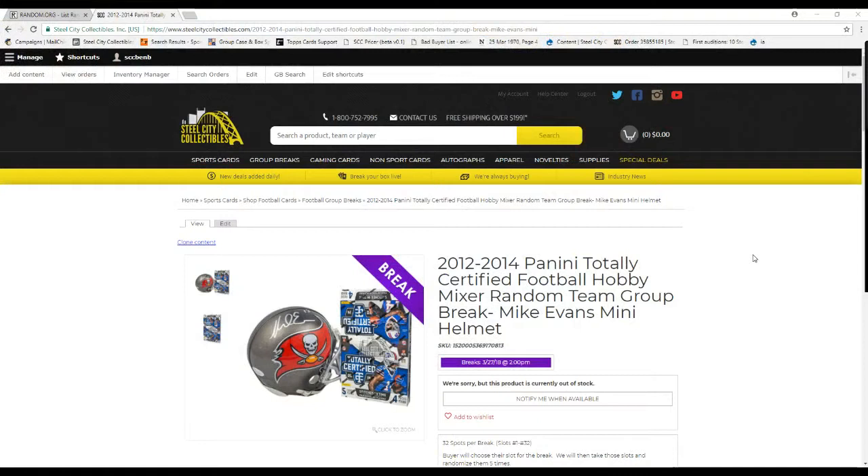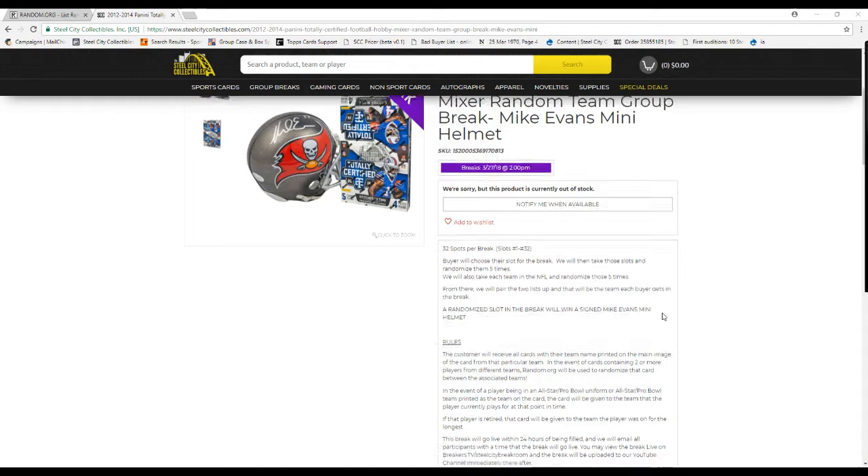What is going on everybody? Welcome back to the Steel City Break Room. We've got our 2012-14 Panini Totally Certified Football Hobby Mixer, a random team group break. Giving away a Mike Evans mini helmet.